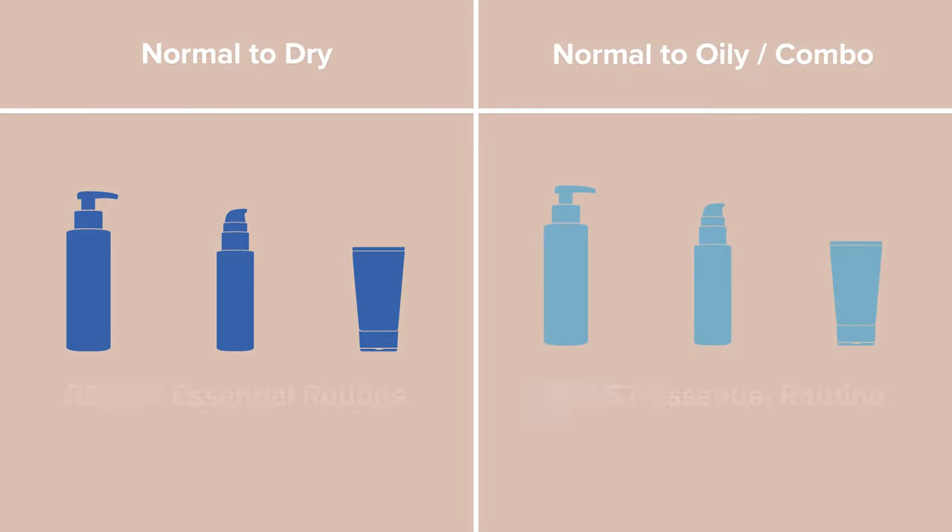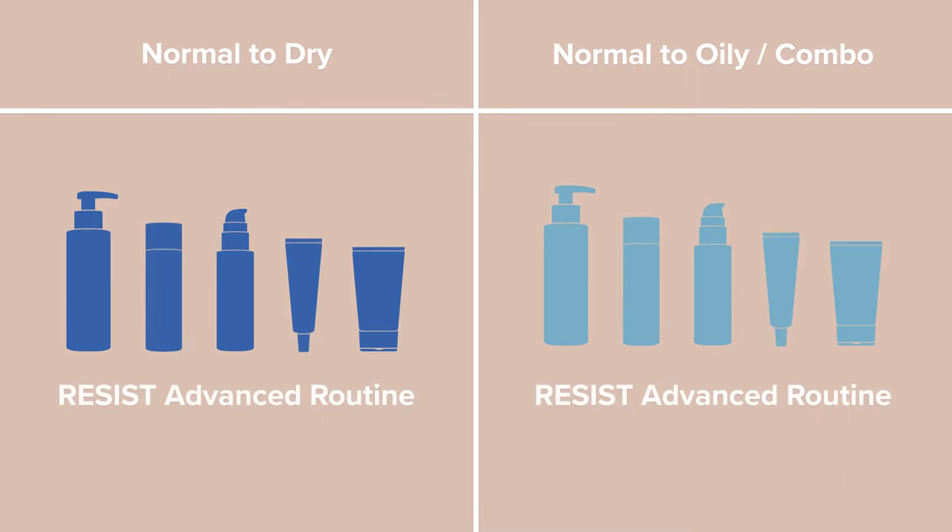You can choose an Essential Resist Anti-Aging Skincare Routine or an Advanced Resist Anti-Aging Skincare Routine. The Essential puts together three products that you would use twice a day, and the Advanced puts together five products you would use twice a day.